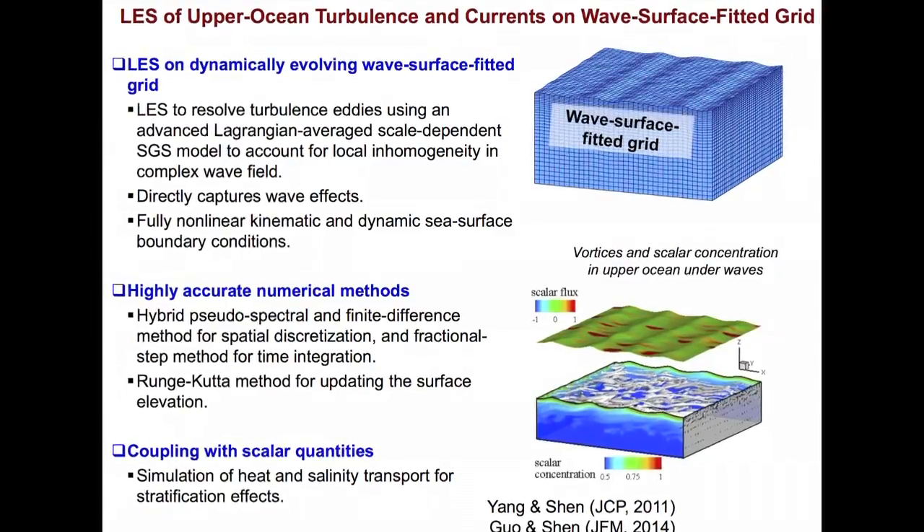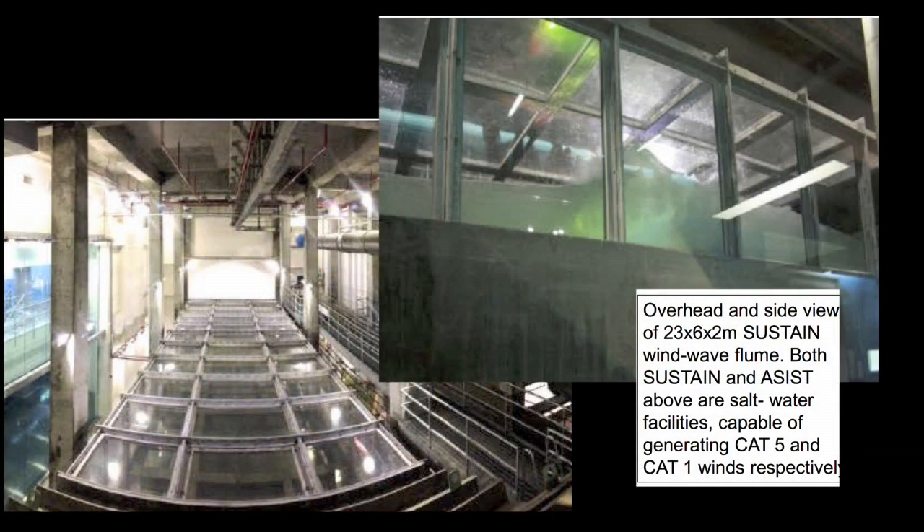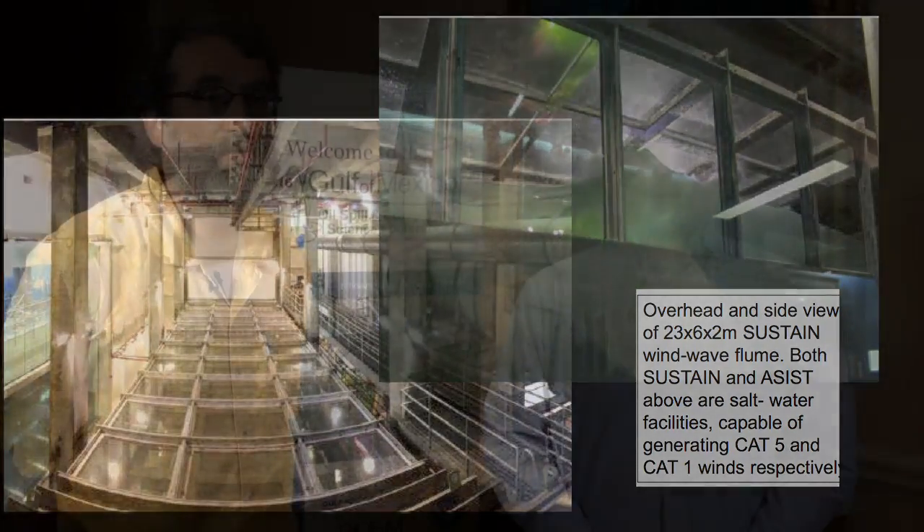The tank we're using is a quite unique one. It's capable of Category 5 waves. It's about 30 meters long, 6 meters by 2 meters. We can generate waves in addition with a paddle, and the waves can be directional. So we can both focus waves with paddles, and we can generate extremely high waves just using the wind.